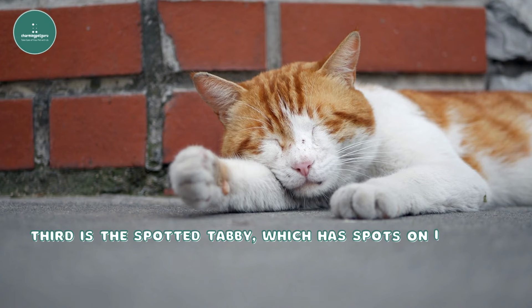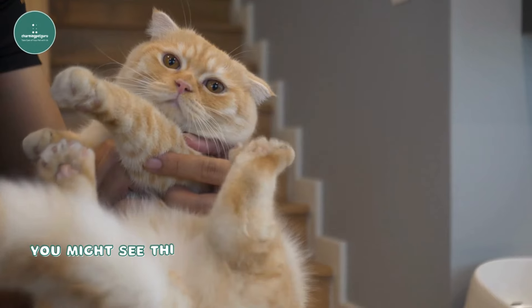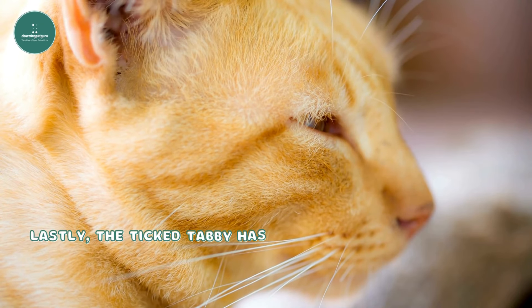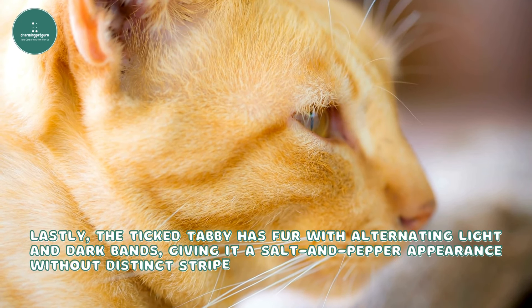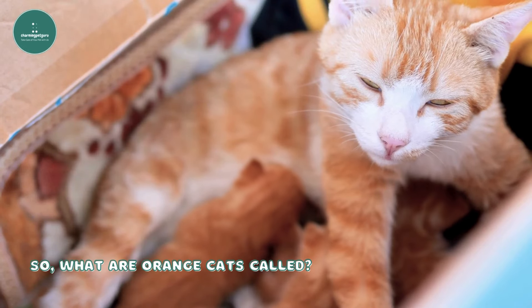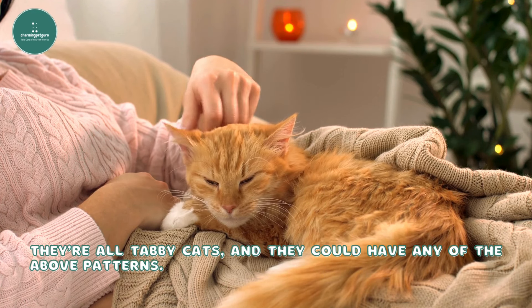Third is the spotted tabby, which has spots on its body and an M on its forehead. You might see this pattern in breeds like the Bengal and Maine Coon. Lastly, the ticked tabby has fur with alternating light and dark bands, giving it a salt-and-pepper appearance without distinct stripes. So what are orange cats called? They're all tabby cats, and they could have any of the above patterns.